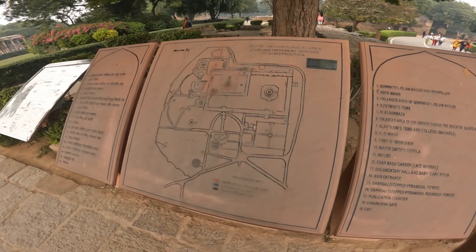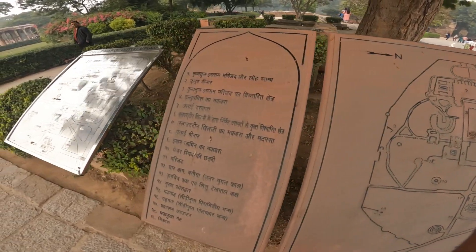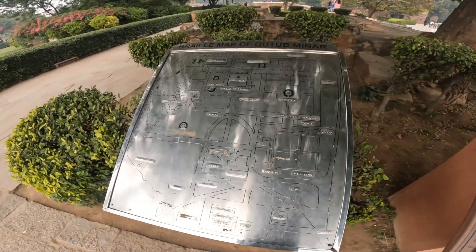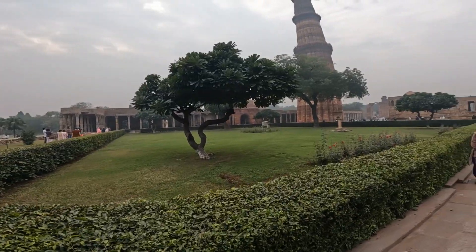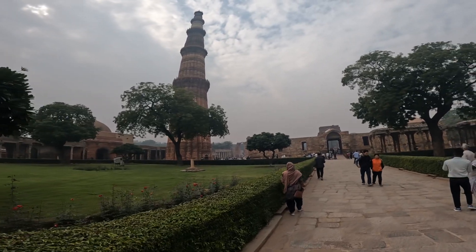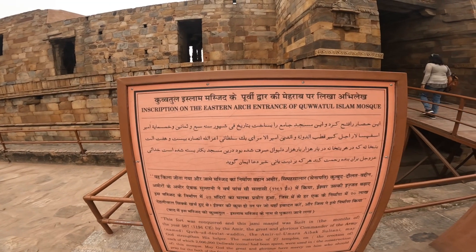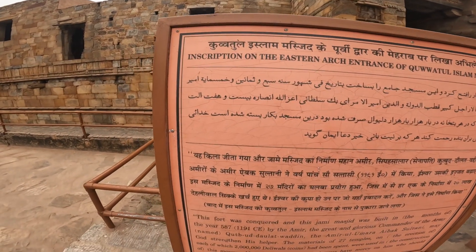This is the whole Qutub Minar map of this area. There is also an inscription here made in steel. Let me see what is written on it.